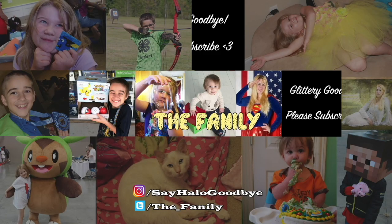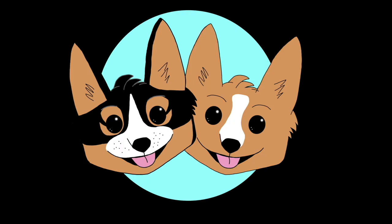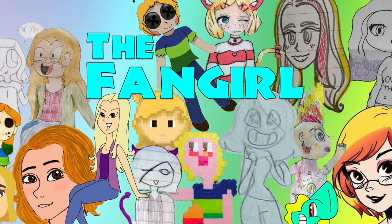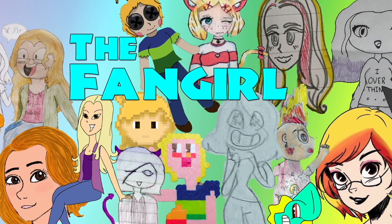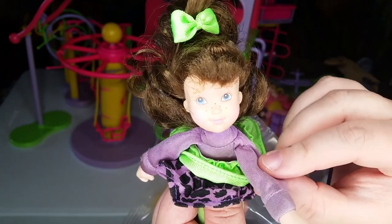If you had fun watching today's video, don't forget to subscribe so you can see more, and let us know in the comments what other videos you might want to see in the future. Also, don't forget to check out our other channel, The Fangirl, where we talk about all kinds of movies, TV shows, and even books and comics. But viewer discretion is advised. See you next time, family members.